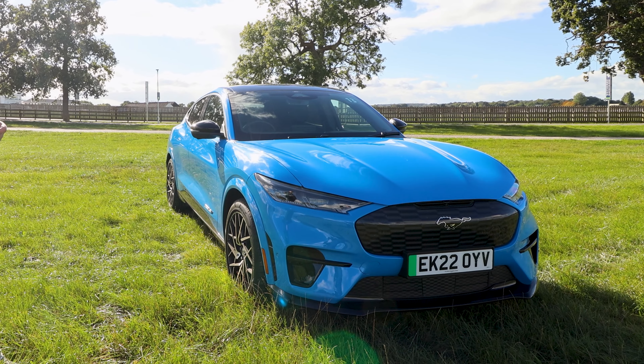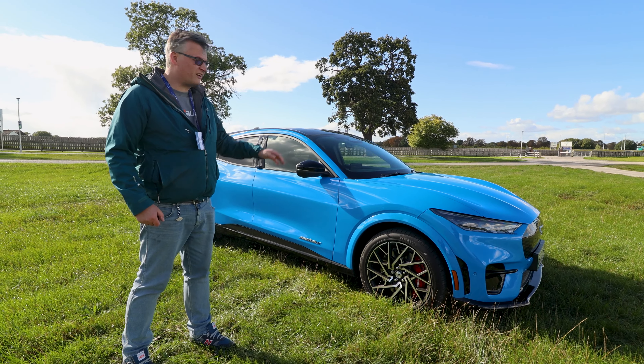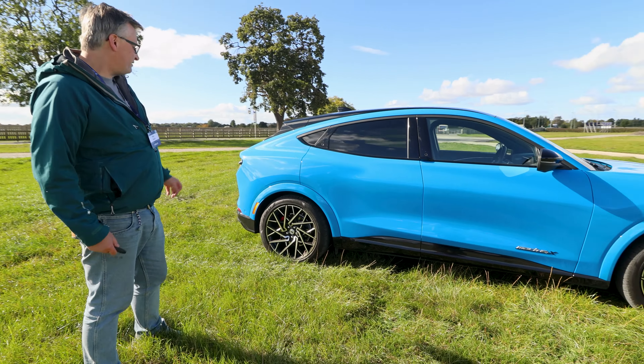Vehicles are evolving and that's what's happening. SUVs sell, so it makes perfect sense to use a name that's actually trusted and loved on something like this — which, yeah, didn't go down too well with classic Mustang owners.